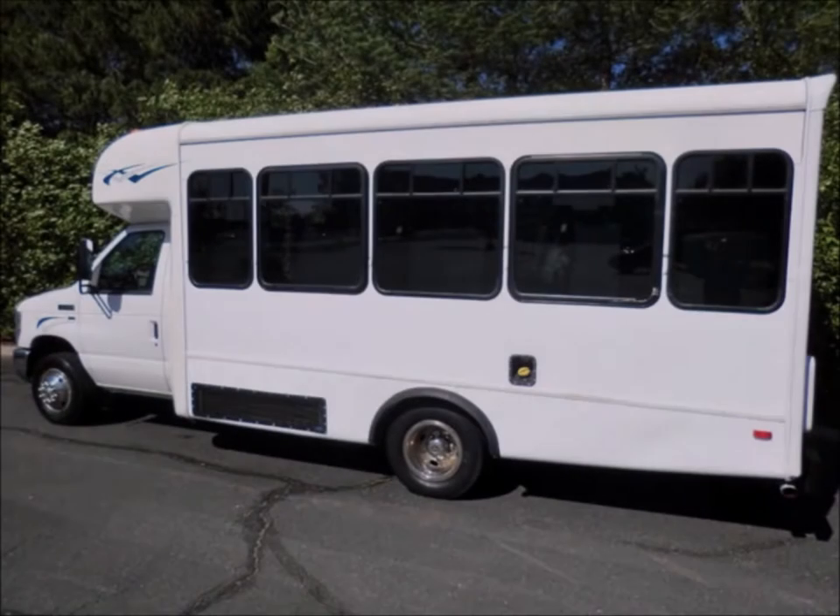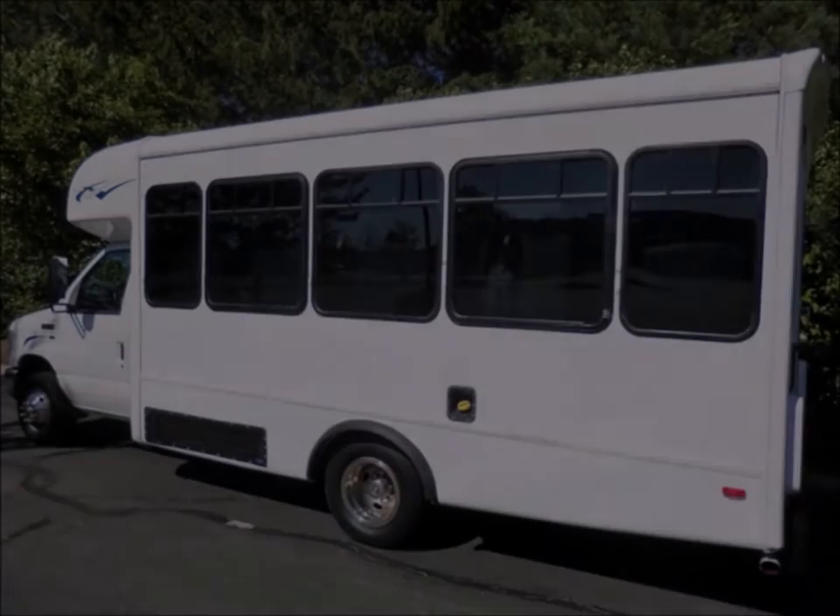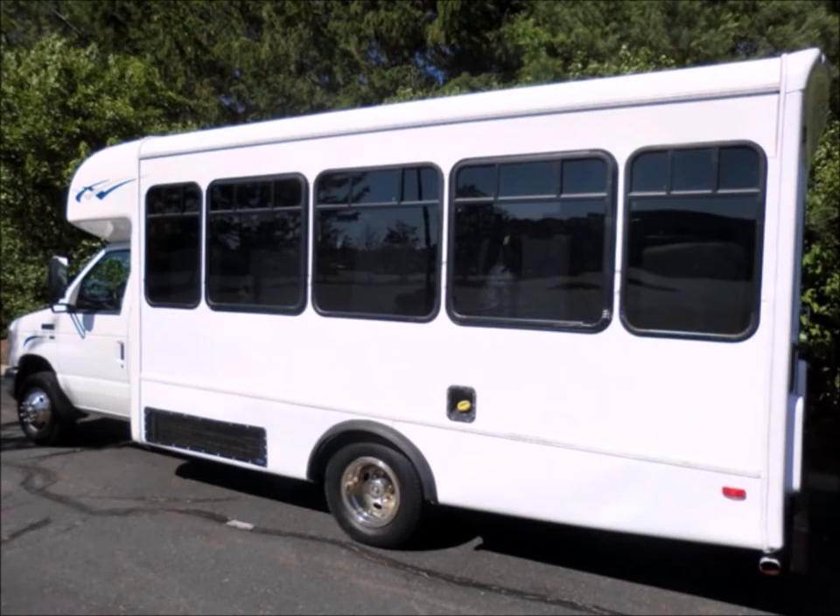It is fully reconditioned and ready for delivery, and the exterior has been repainted for an excellent appearance. This bus is very clean, fully equipped and is ready for use.